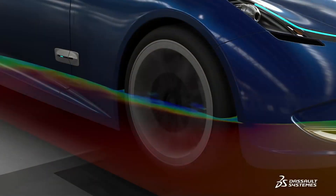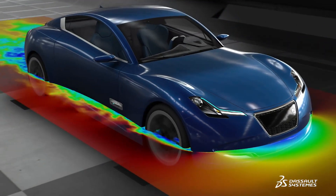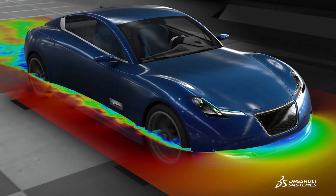With Dassault Systèmes' Vehicle Aerodynamics Industry Process from Simulia, you now have the ability to address all of these challenges with confidence.